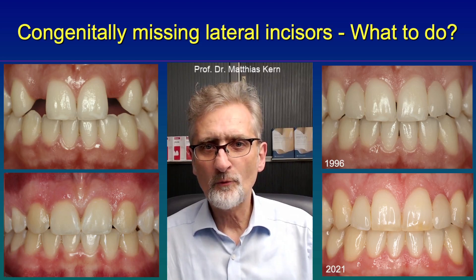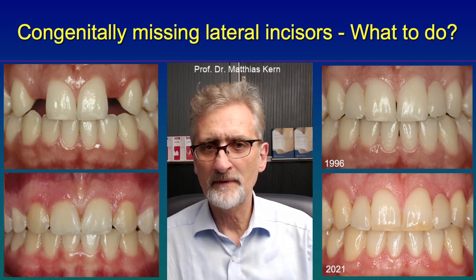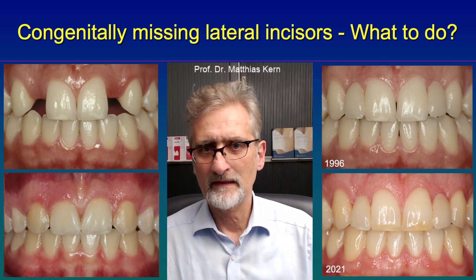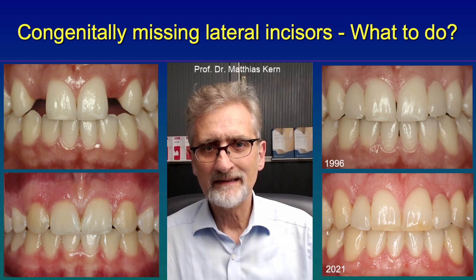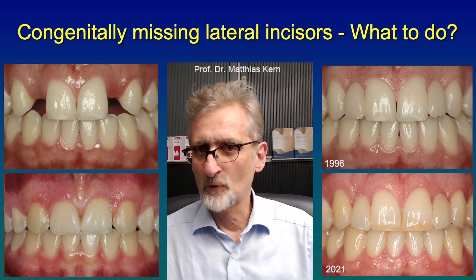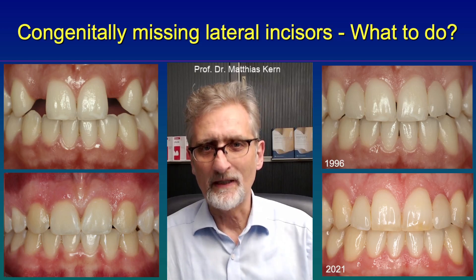Since 2001, we have been using high-strength zirconia ceramic and we haven't seen any fractures when replacing lateral incisors — so over 20 years, no fractures. From that point of view, we can really say that zirconia ceramic cantilevered resin bonded fixed dental prosthesis will be a good treatment option for many years to come.